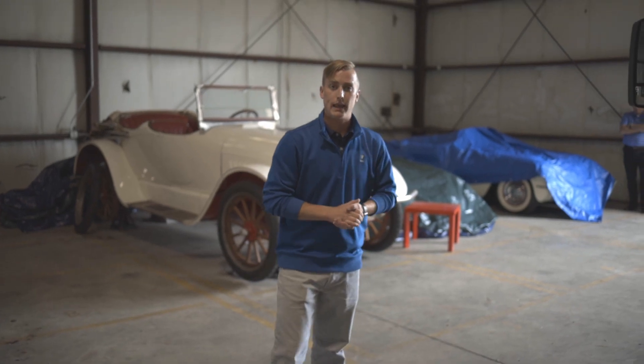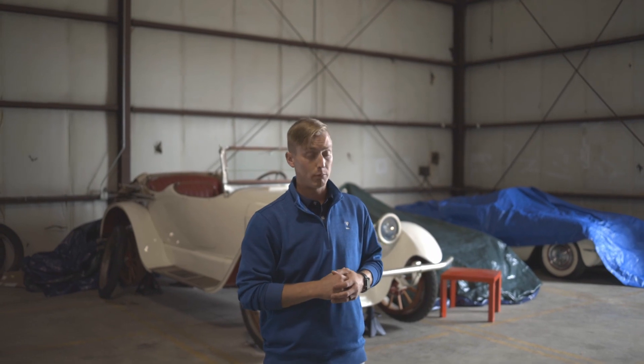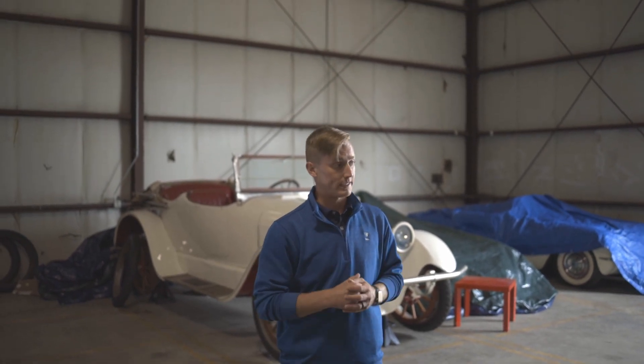Thanks for watching with me again today, guys. I hope you enjoyed the new NAPI service body that they made especially for the GM Low Cab Forward. Please check us out again and hit us up at DaveWhiteChevy.com. Thank you.